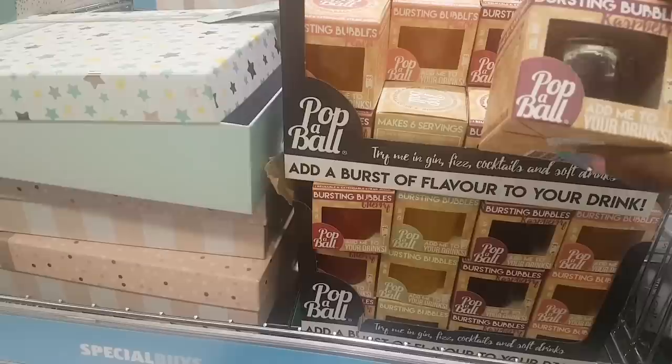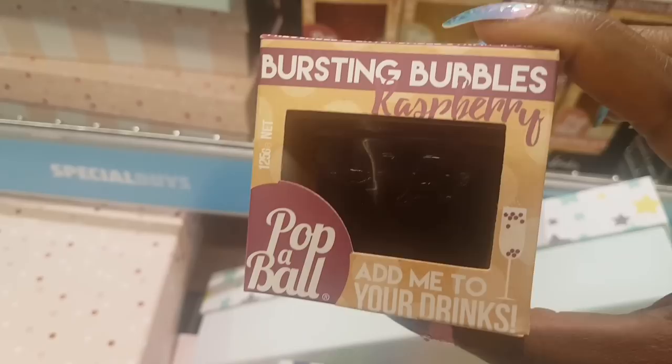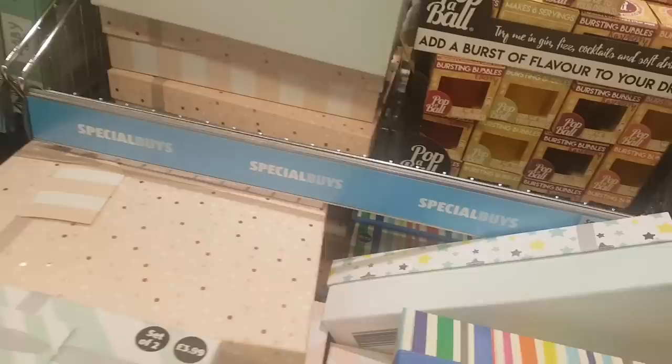This is raspberry flavor — bubbles which burst in your mouth. You add those to your drinks and it makes six servings. So there's raspberry, peach, and lemon — I think those are the only flavors.